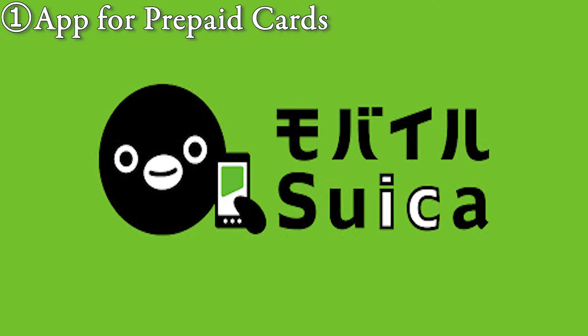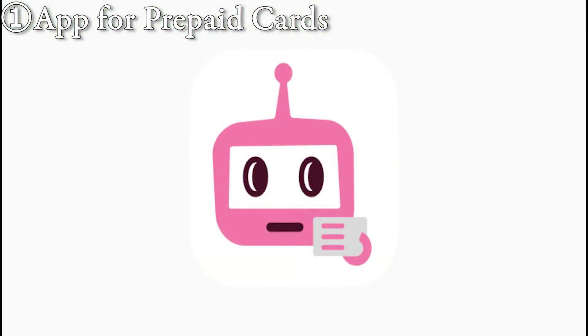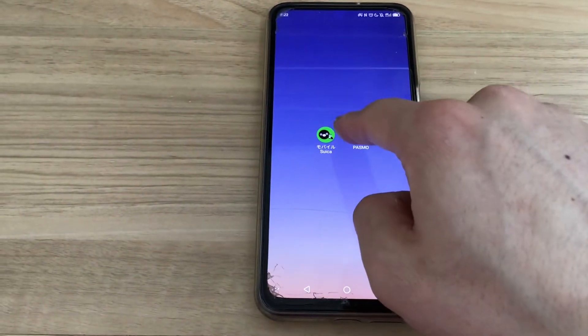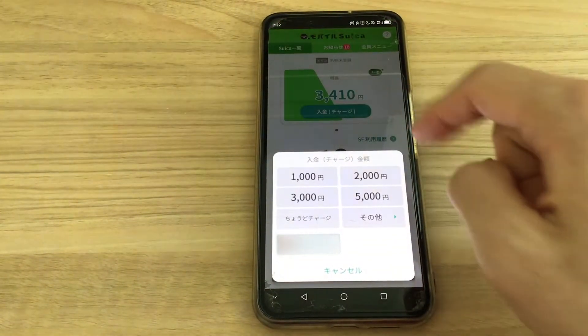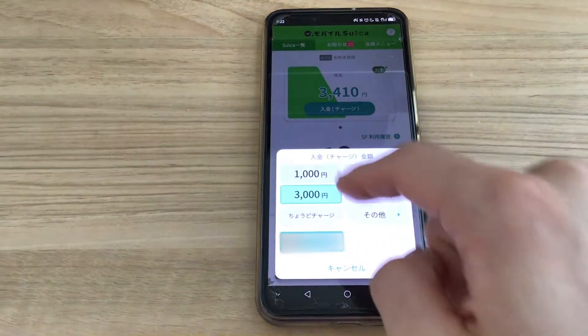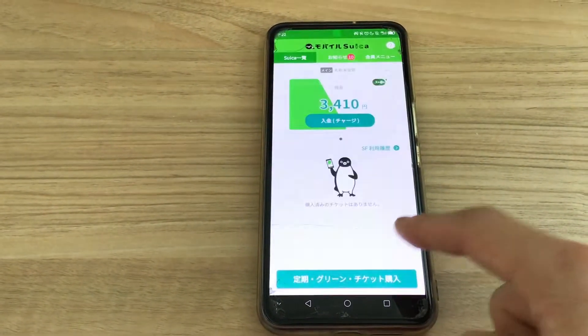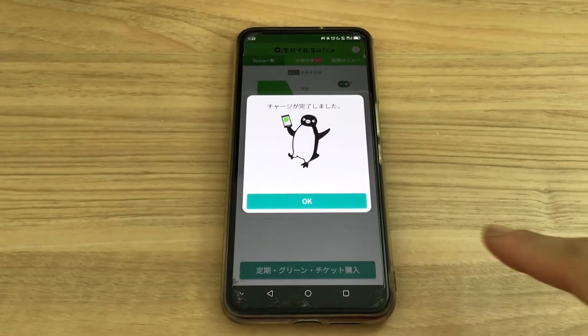Next, we'll see the five useful tips. Number one: app for prepaid cards. Actually, there are app versions of the prepaid cards, which are even more useful than card types. Recently I have been using only the app, because you can top up anytime and anywhere — so you don't need to go to the machines every time you want to top up, and you don't need to bring the card anymore. Plus, you don't have to pay the deposit which you need when creating the card type.